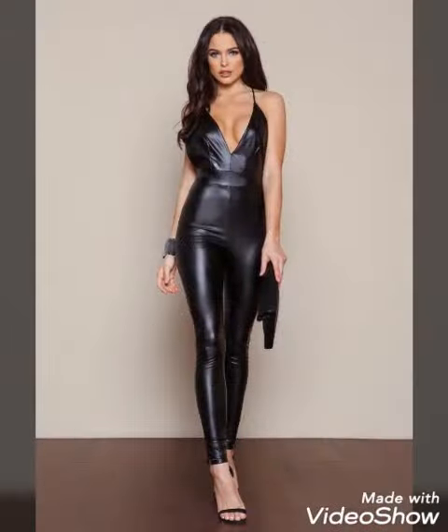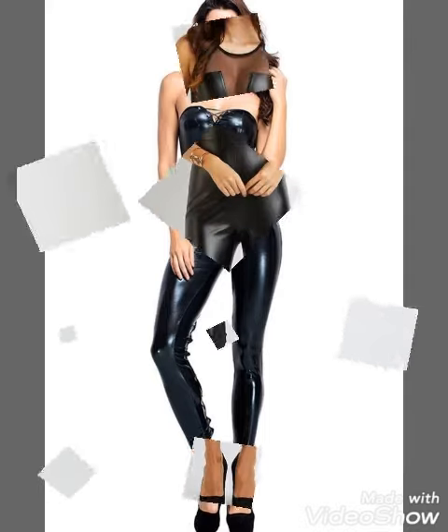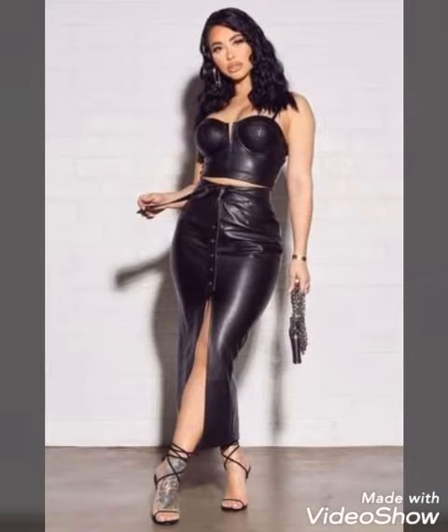So watch my videos, get your designer outfit ideas, and hopefully just like this video, all my videos will be helpful for you. Share this video with your friends and family who love to wear leather outfits and leather dresses.